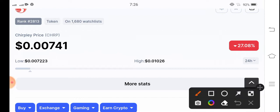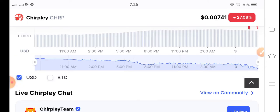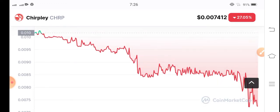Chairplay coin is now down 27.08% — the price decreased in the last 24 hours. The 24-hour changes are really bad changes, and the market is so volatile.